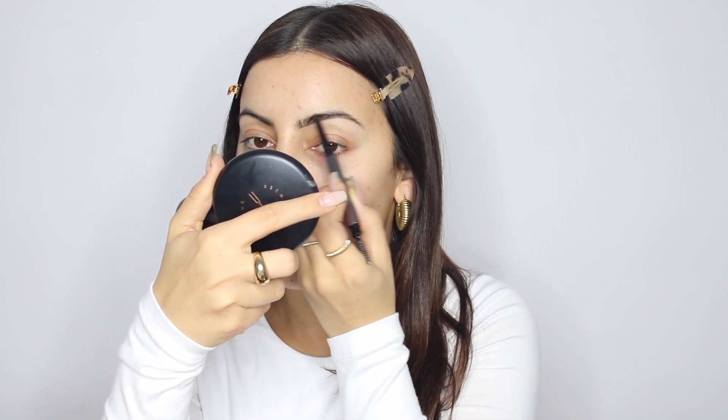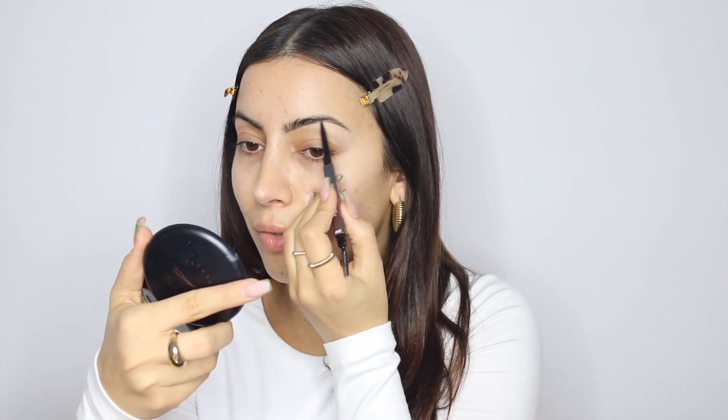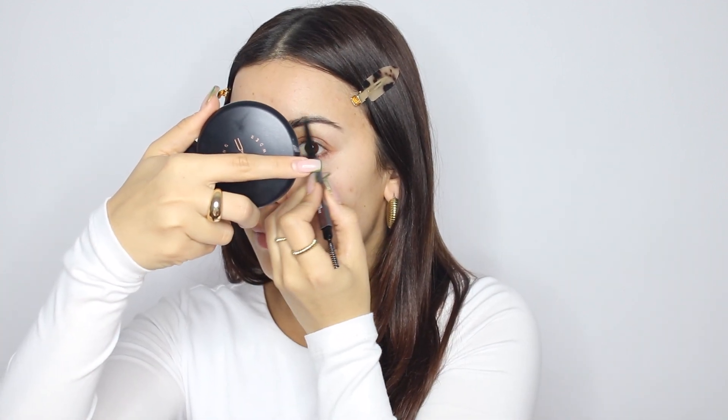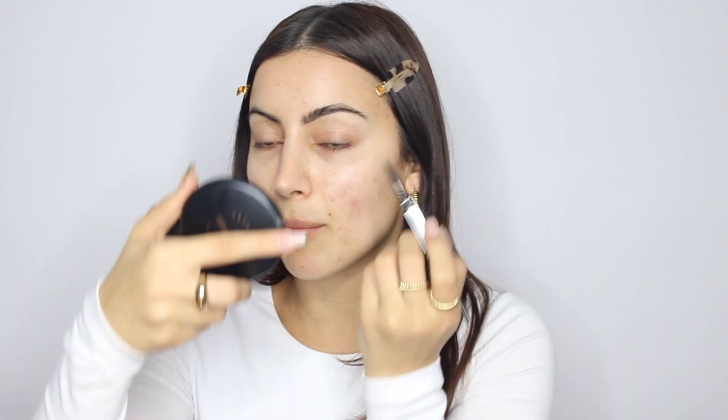I first go in only where I'm lacking brow hairs. I feel like no matter how many makeup tutorials I do there are always new followers and always a ton of questions about steps in my routine, so I'm happy to show you guys as many times as you want. I go along the bottom first. My brow hairs are so long at the moment because I've been using lash serums on my brows and the actual hairs have been going crazy — honestly not mad about it.